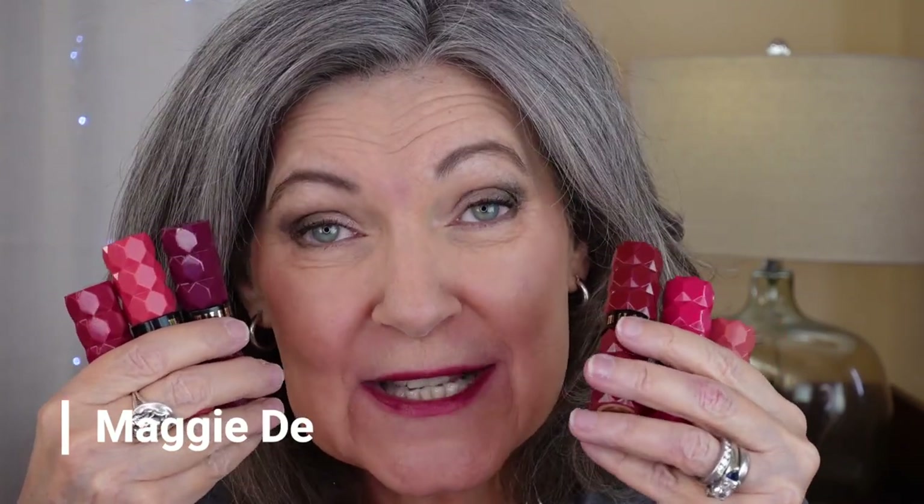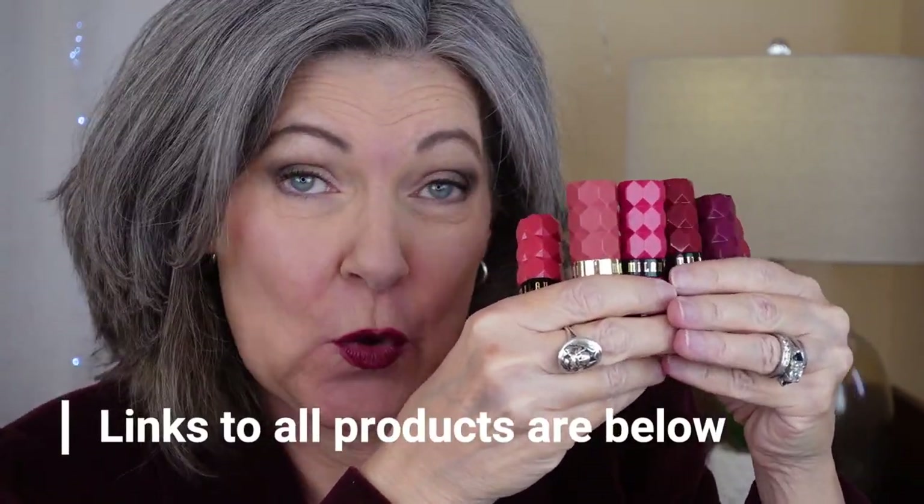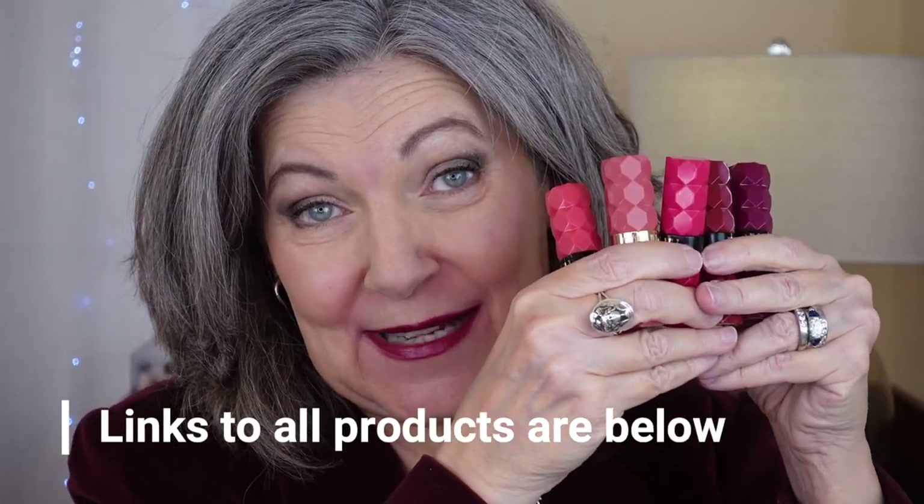I see why these have gone viral. They really feel like a luxury lipstick. You get a lot of bang for your buck — a big punch of color out of each one. I'm Maggie D. My channel is all about makeup for women over 50 and over 60. Subscribe or give me a thumbs up, and leave a comment if you've tried these. If you've been wondering about these viral lipsticks from Milani, I've got a bunch to show you — we're gonna have a little swatch party. Let's start swatching.